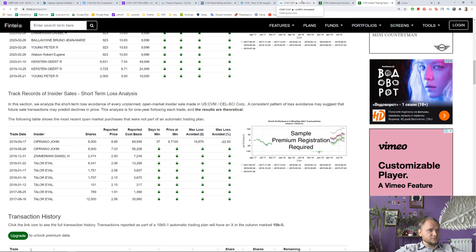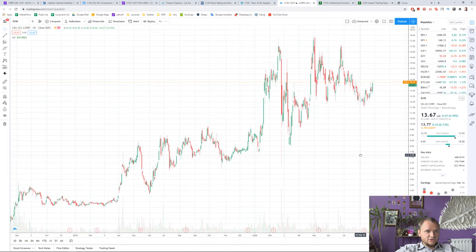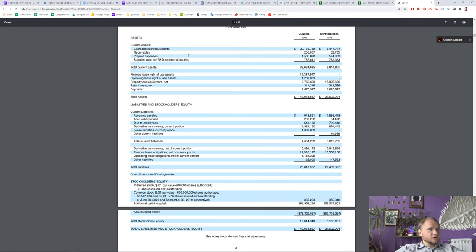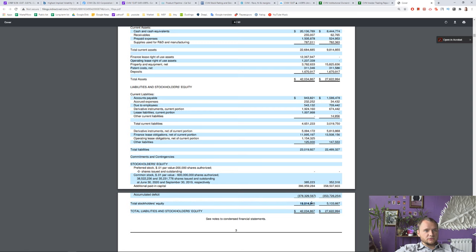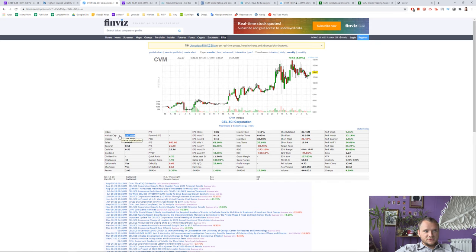Institutional ownership is only 34 percent — not huge. Short interest is 24 percent. I think something will definitely happen here in the nearest future. Total assets are 42 million dollars, total liabilities are 23 million, so they are safe. Total stockholders' equity is around 19 million dollars. If they also get FDA approval, it could be a really interesting stock to buy, since the whole market cap is only 500 million dollars.